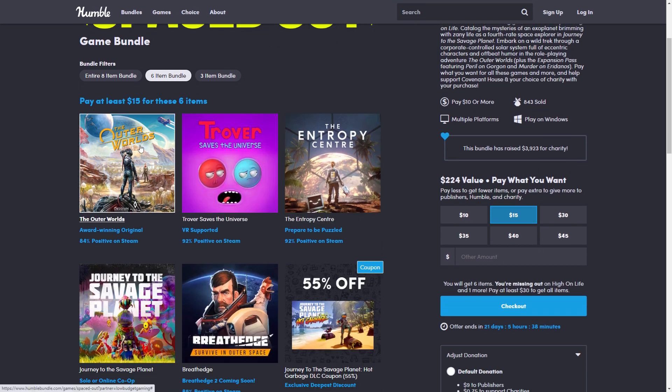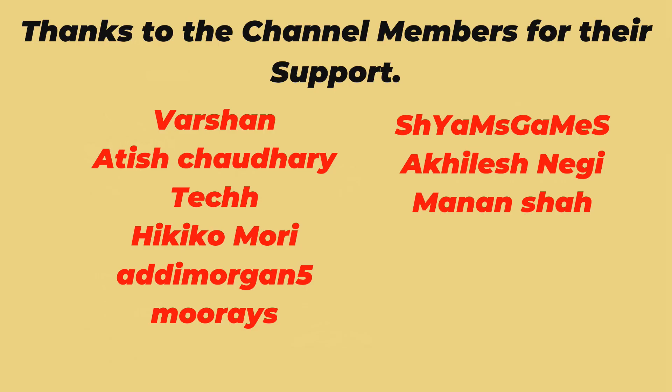I think this is a good bundle worth checking out if you're into space-themed games. Outer Worlds is 84% positive — the Spacer's Choice version needed patches but is better now, while this default version runs very well, is well-optimized, and is really enjoyable for RPG fans. Savage Planet is fun as well. Thank you for watching — happy to see good bundles from Humble recently. See you next time!